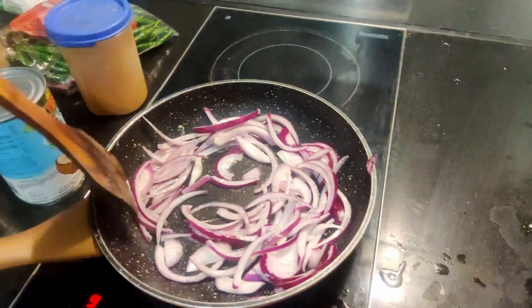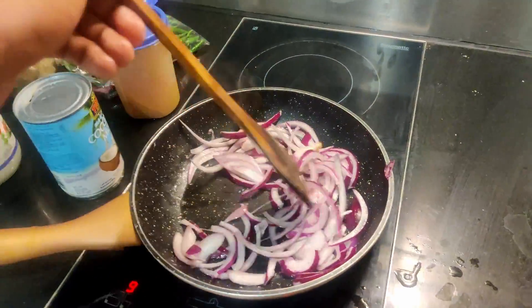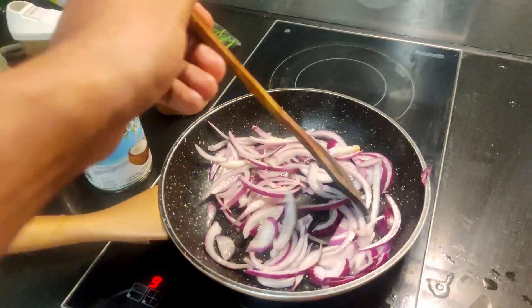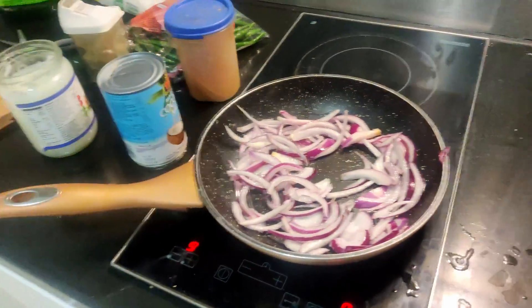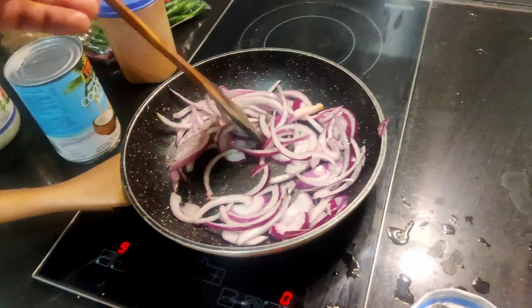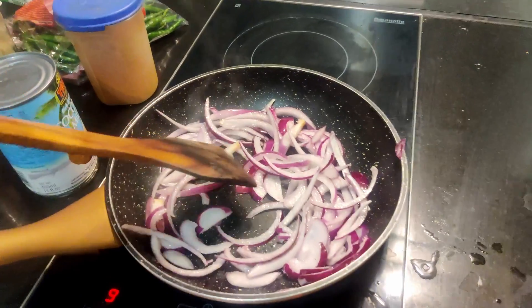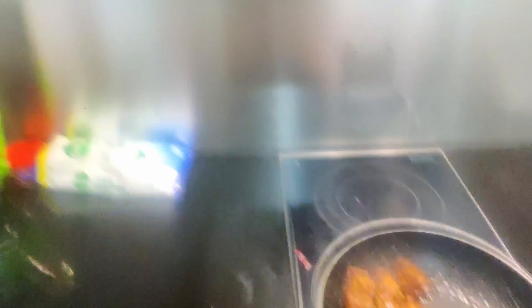We need to fry this now, so I'm waiting for it. Fry and wait until it's medium fried, then we need to put tomato and coconut milk along with it, and after that let's put the chicken in. After that, my chapati is being defrosted.